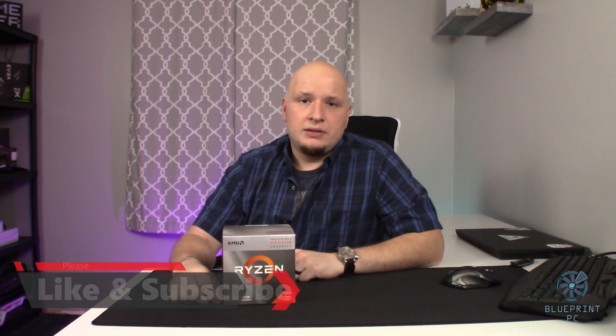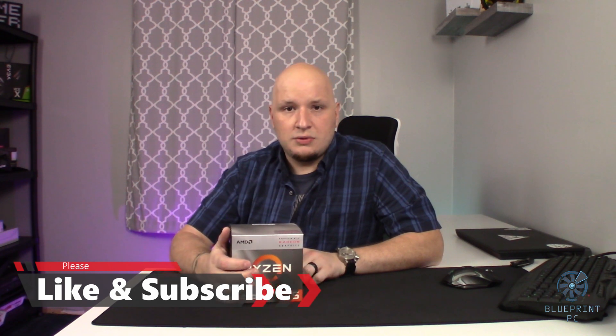If you are in the market for a new processor and you are on a tight budget, I hope this helped you out a little bit. Please hit that like and subscribe button. Stick around — I've got a build coming up with this thing, new case, new motherboards, and all this other fun stuff we're going to go over. See you guys in the next one.